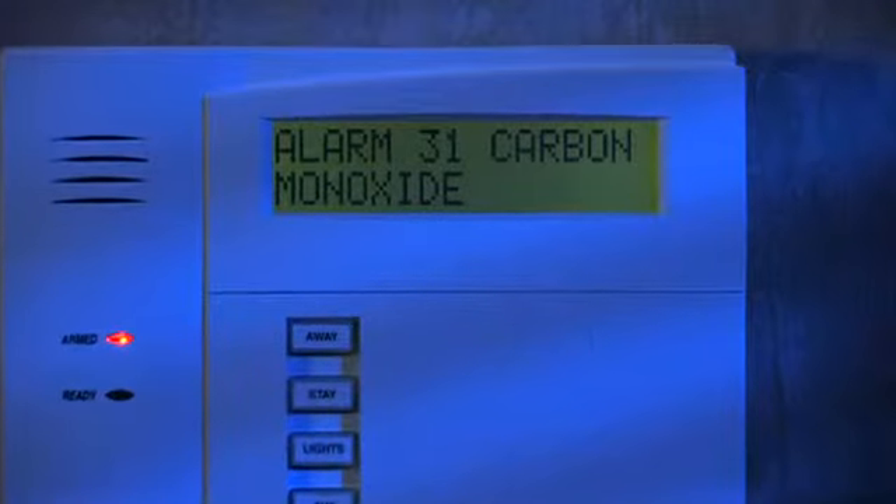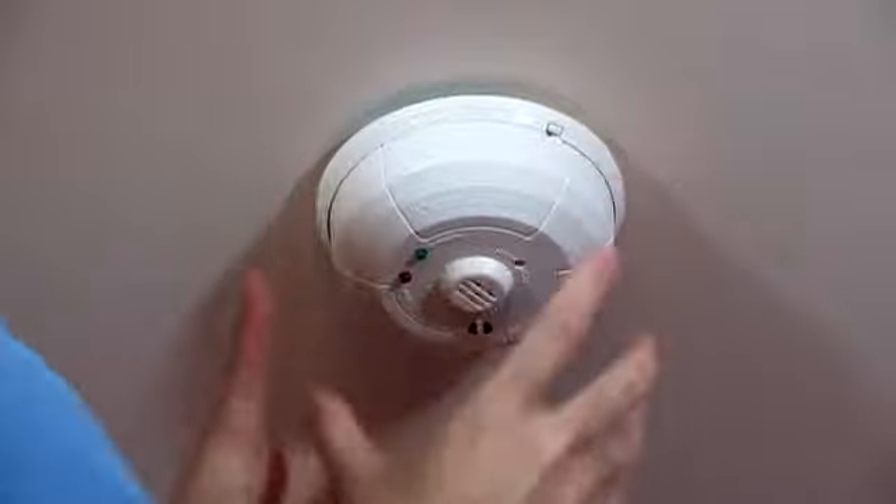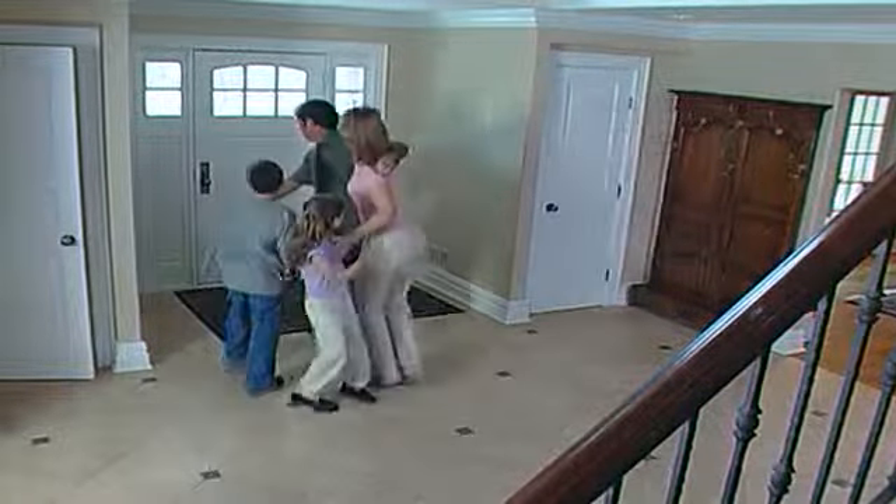Since it is connected to your burglar and fire system, this wireless device can be monitored by trained professionals 24-7. The central station acts to alert you when levels approach an unsafe level, giving your family time to safely evacuate.